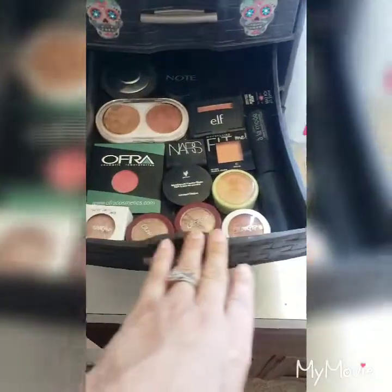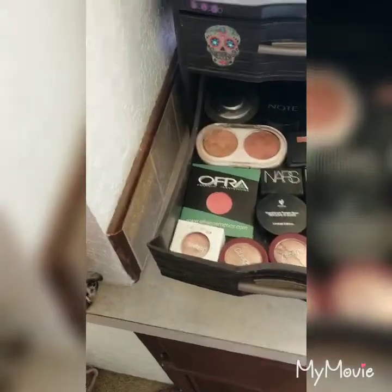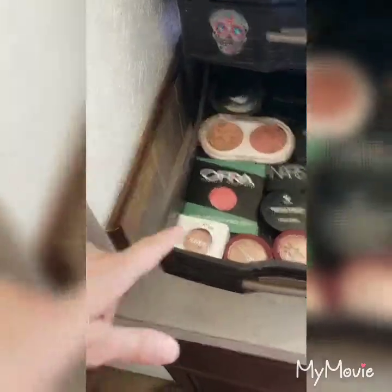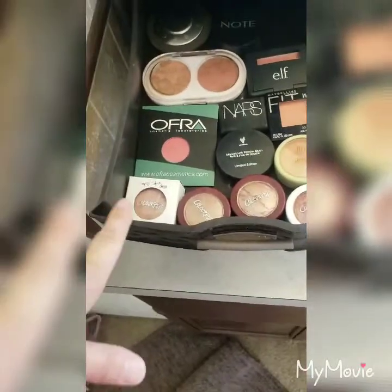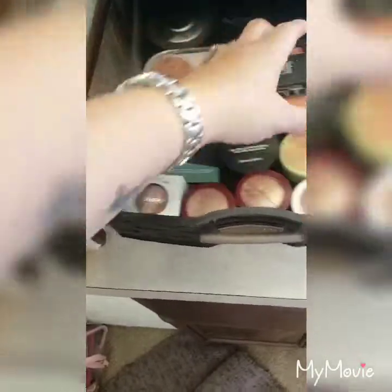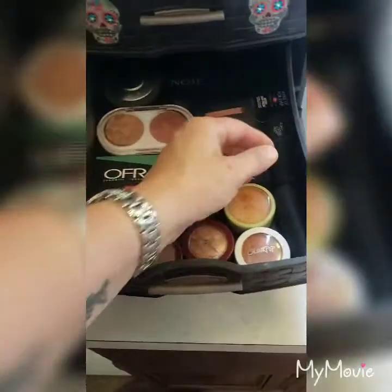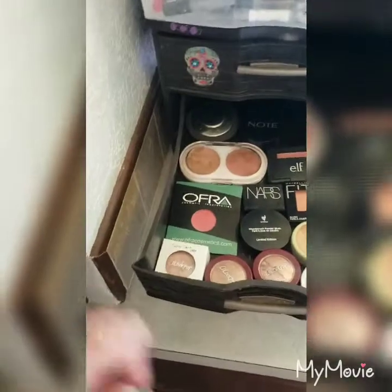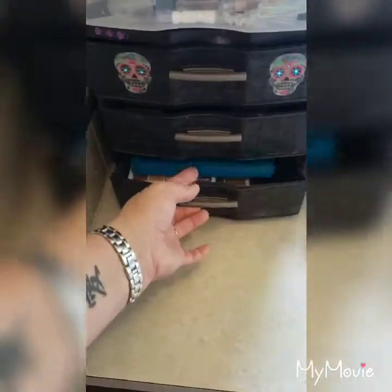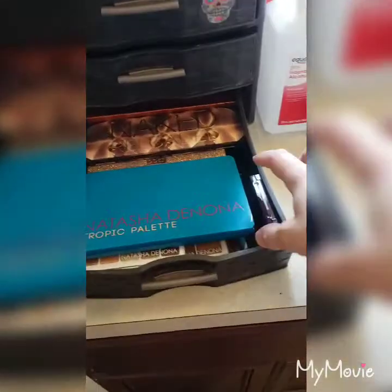This is my overflow of blush that doesn't fit into my everyday drawer or that I have duplicates of. I love these — they were limited edition from Colourpop, the High Five ones, so I found some and stuck them in here. They don't make the Alamode anymore; I used to use it to contour. From Unique and then Orgasm, Becca, and Makeup Forever.